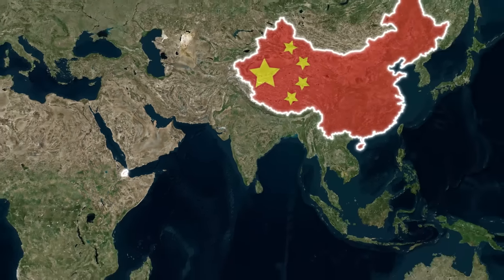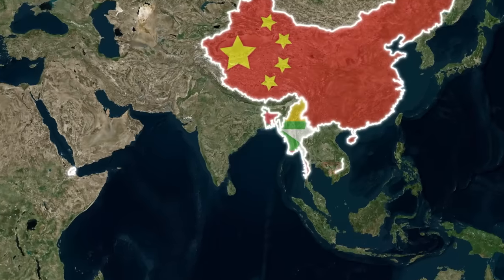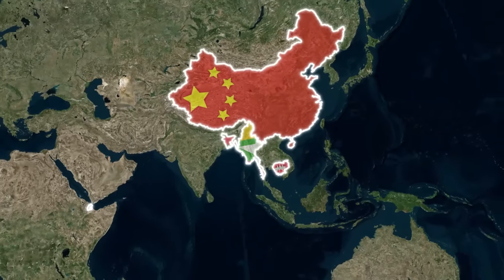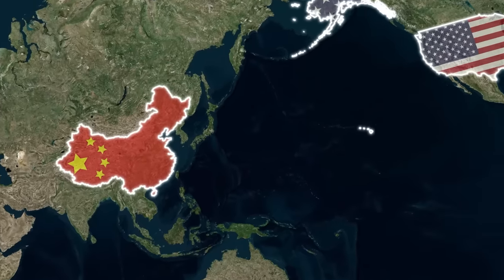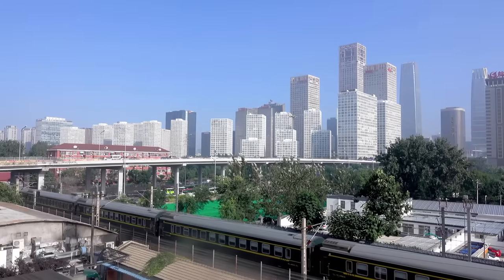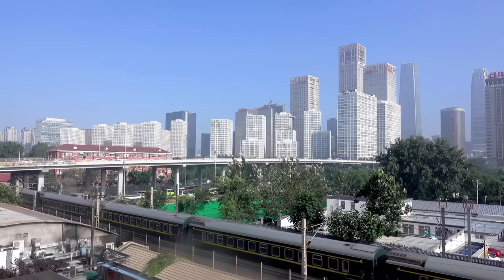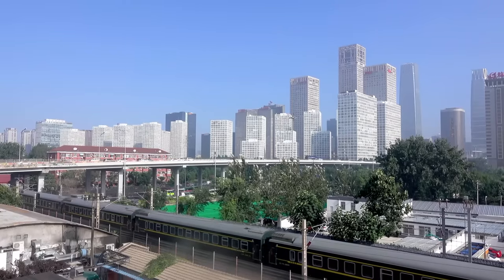China is looking to expand its overseas presence — Stars and Stripes reports that Beijing may look to build new bases in Myanmar, Bangladesh, and Cambodia. Its investments in infrastructure projects provide some leverage, but to achieve the type of coverage the US has, China would need to establish a presence in South America and Canada, neither really being options for Beijing. The US is far ahead in that game, having established itself in several Asian countries that put it within striking distance of China.